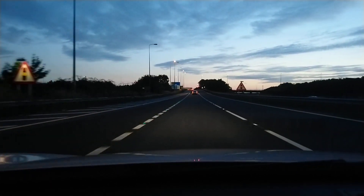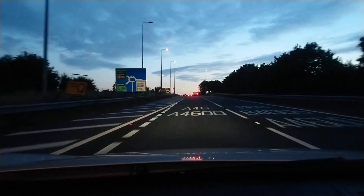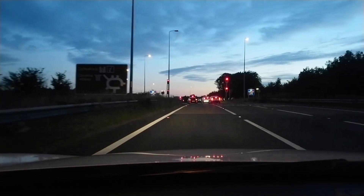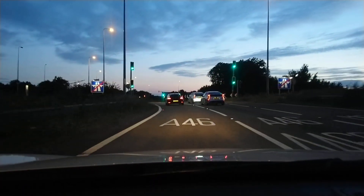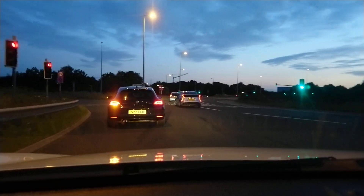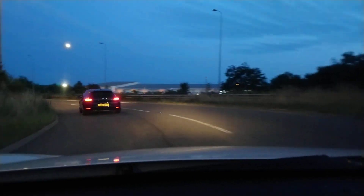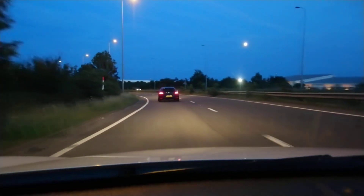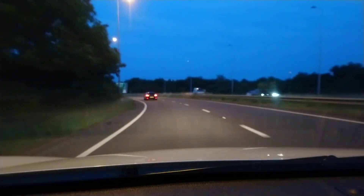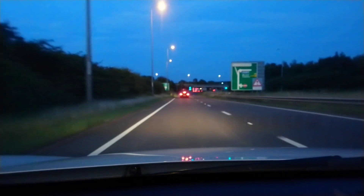I'm going to come onto this junction, turn left, and then rejoin the A46 where the working low pressure sodium streetlights are. Another roundabout with traffic lights. Down this road only the lights work on this side — not many of them. The lights on the bridge are where we're going to be going back.